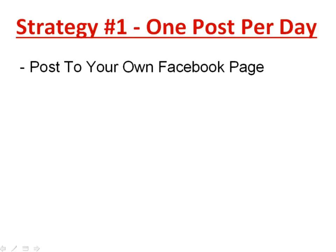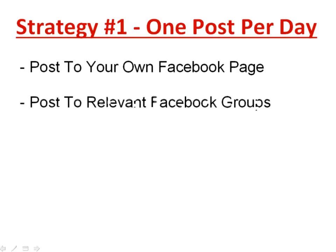This strategy is called one post per day because you do it every single day. Be consistent and take action. The more you do it, the more people will see it and the more it snowballs — it's about volume. Doing it one time won't get results, but at the end of 30 days of daily posting, you're going to make a lot of sales and a lot of cash.